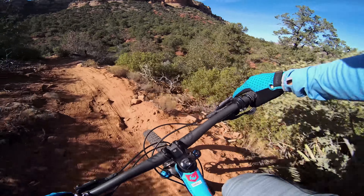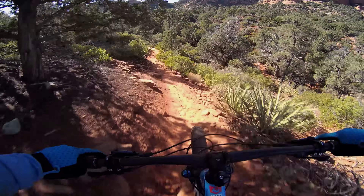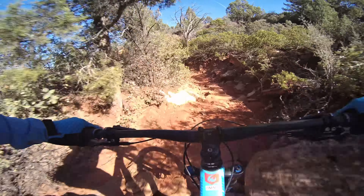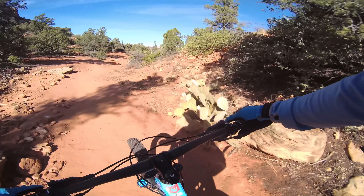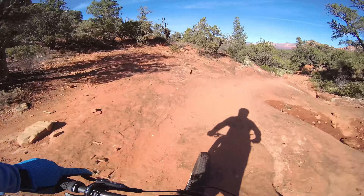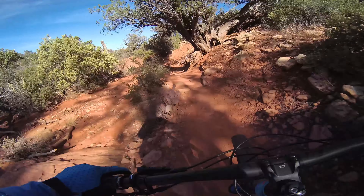Slowed down the rear rebound a little — it's kind of bucking me over the bars. Still a poppy rear end. I wish it were a half a degree slacker, but it's just fine. This bike is fast. It just wants to pick up speed and keep going faster and faster.